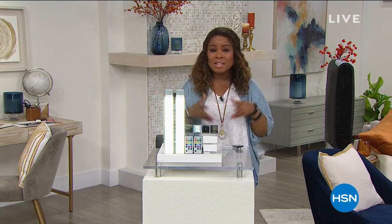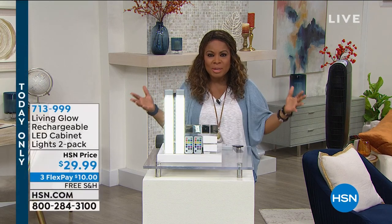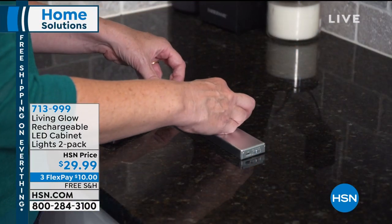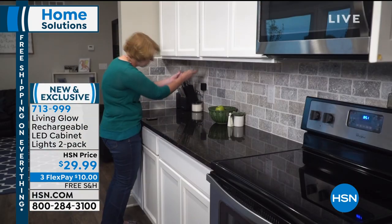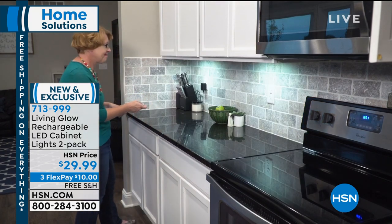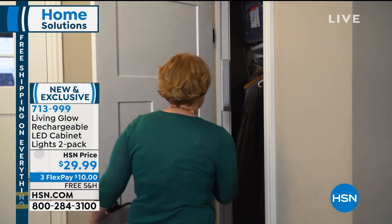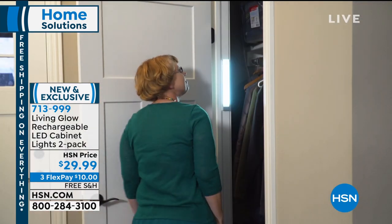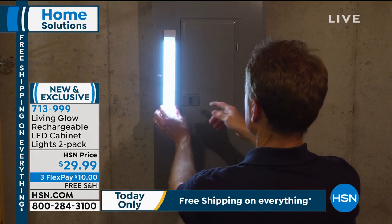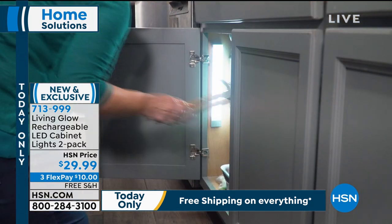We're going to talk about home solutions this hour. It's going to be a fast and fun hour. I love home interior design and all of those intricate features in making a house a home. One of the things I've looked at recently is adding those beautiful lights underneath your kitchen cabinets. This is a way for you to add light wherever you may need it — from underneath kitchen cabinets to a closet, a garage, or where your electric box might be.